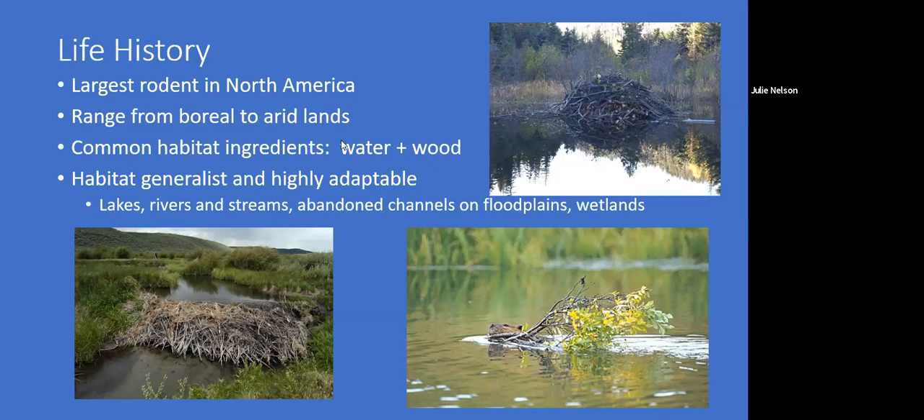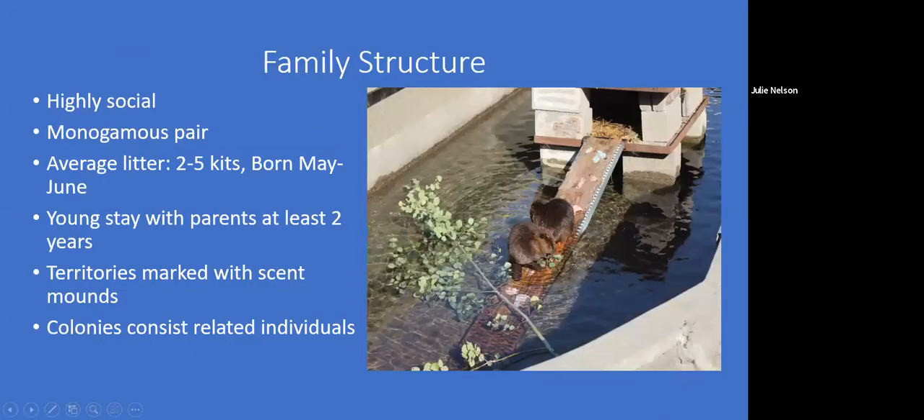Once they find a place and settle in, they have a family life. They're very social, with monogamous pairs. They mark their territory by packing mud into a dome shape at the side of the water body and scent-marking it. They have kits from May to June — two to five, usually around three — and those kits stay with the parents for at least two years before dispersing. When they disperse, ideally they go upstream or downstream, depending on what the habitat calls for.